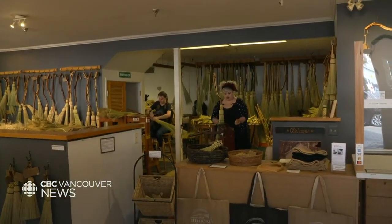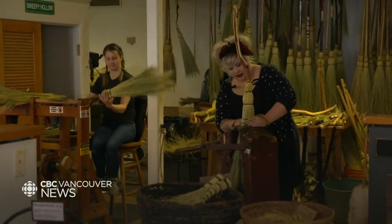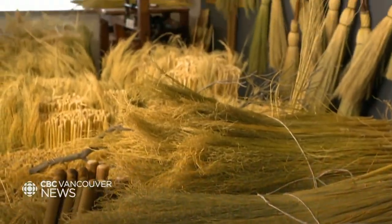My sister and I have had this shop for 12 and a half years, and that's how long we've run our own business. But before that, I grew up in a broom shop and was pretty much always either playing in the shop or helping in some way as a kid.